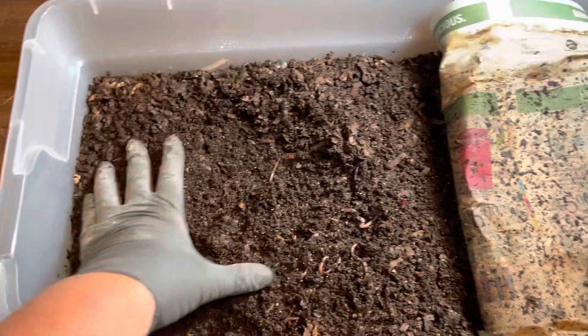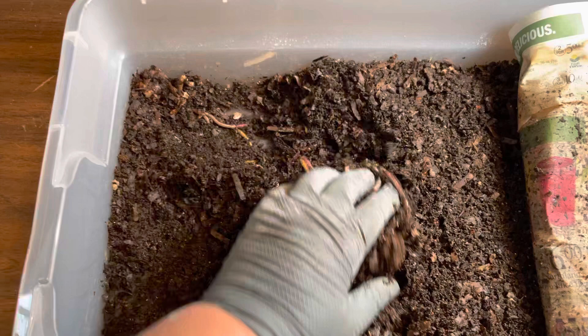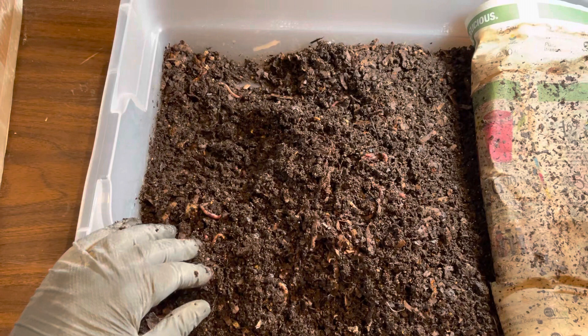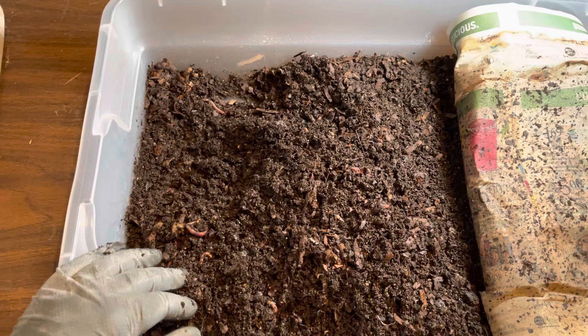I'll just continue to dig through here so you can see my lovely worms. I'm going to add azomite. Azomite is a mineral additive. It comes from a deposit in Utah. What azomite does is it adds micro minerals into your soil, your worm chow, whatever you're putting it into.